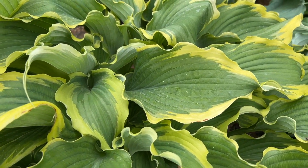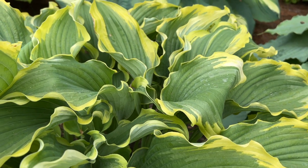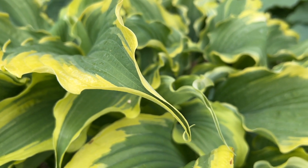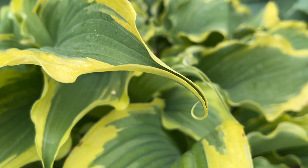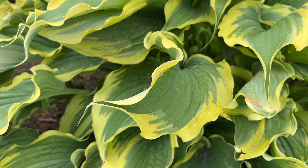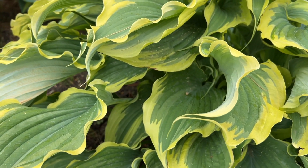It's got kind of a blue-green color with that chartreuse yellow edging, and then if you look at the very tip of the leaf, you can see there's that little pointy twirly thing — that's kind of something they're trying to breed into the Proven Winners hostas. It's kind of that pointy tip.